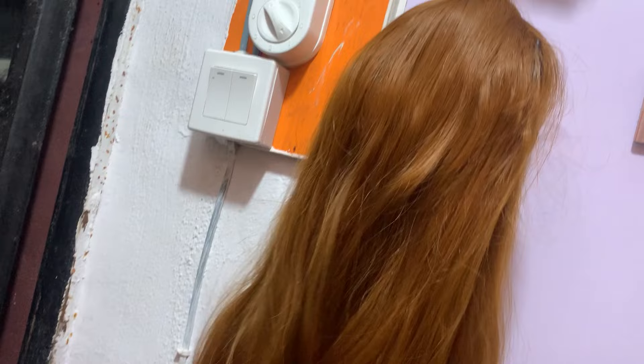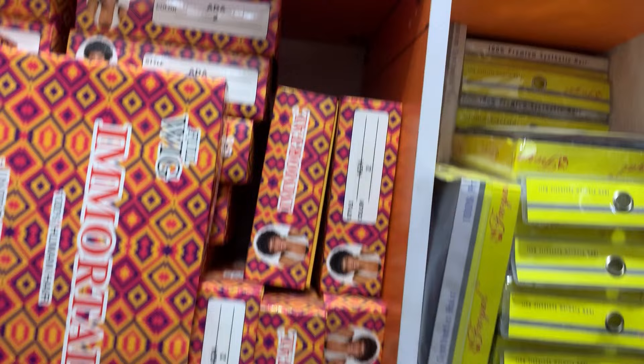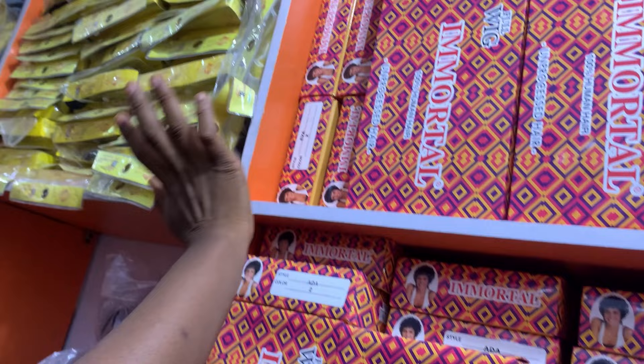This one is three thousand five hundred — I know it's synthetic but it's nice. These ones over here — are they hair? Yes, they're human hair. Those ones are 1,700. Okay, I'm sure these are the ones around here.